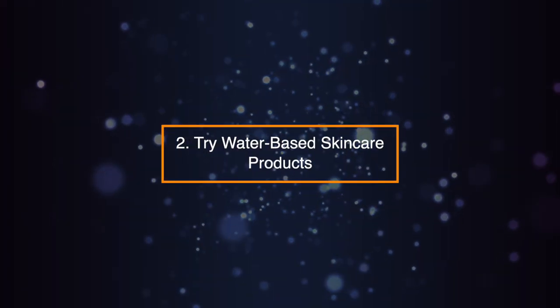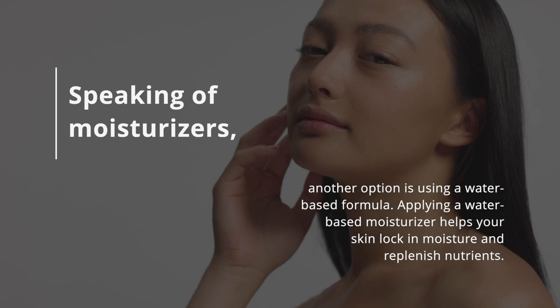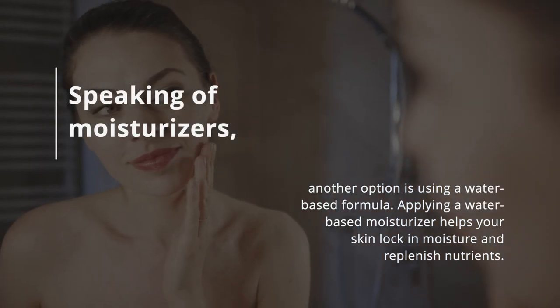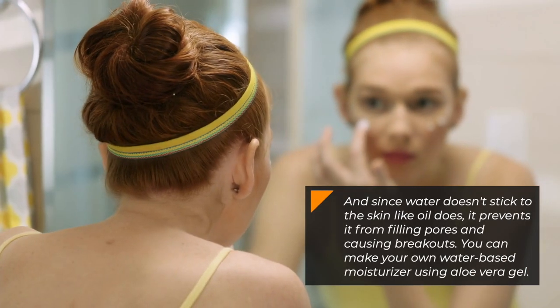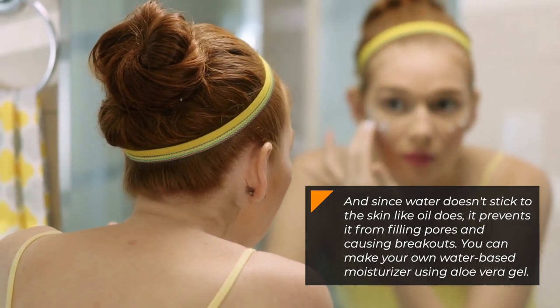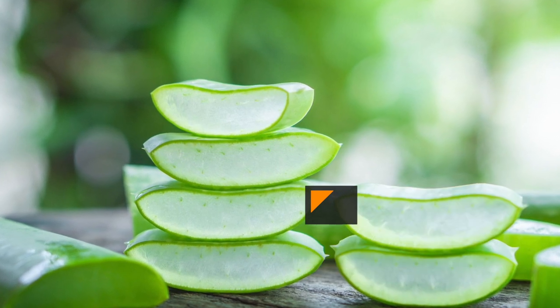Tip 2: Try Water-Based Skin Care Products. Another option is using a water-based formula. Applying a water-based moisturizer helps your skin lock in moisture and replenish nutrients. And since water doesn't stick to the skin like oil does, it prevents it from filling pores and causing breakouts. You can make your own water-based moisturizer using aloe vera gel.